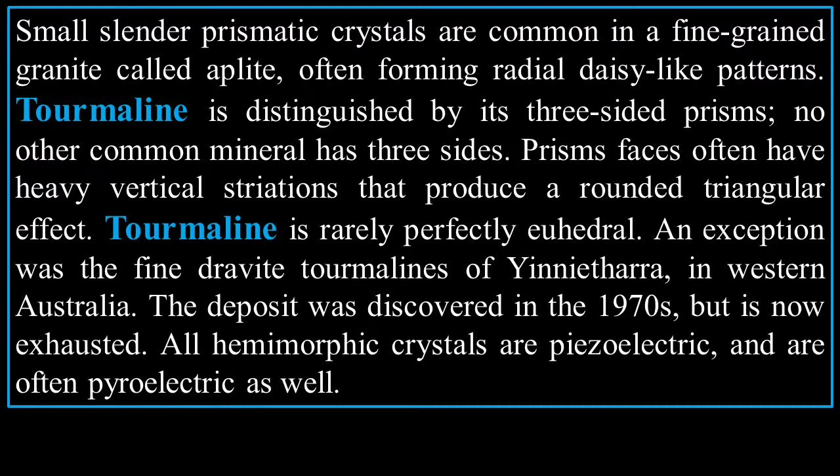Tourmaline is distinguished by its three-sided prisms — no other common mineral has three-sided prisms. Prism faces often have heavy vertical striations that produce a rounded triangular effect. Tourmaline is rarely perfectly euhedral; an exception was the fine dravite tourmalines of Yinnietharra in Western Australia, discovered in the 1970s but now exhausted. The hemimorphic crystals are piezoelectric and are often pyroelectric as well. Extra credit for anyone who works on the pronunciation of the words in this section on tourmaline, because they are really tough.